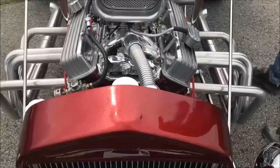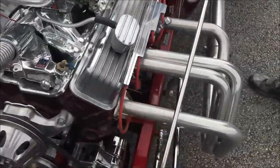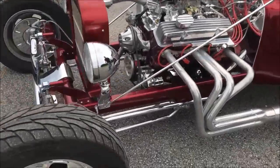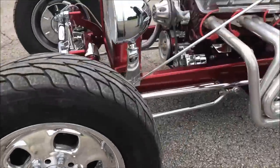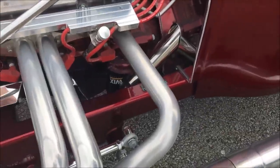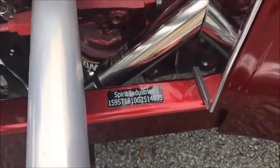Ceramic coated headers — that way they don't blue. Like I said, we've got 95 miles on it so this is pretty much how your headers are going to stay. They're not quite as shiny as chrome but they last a lot longer.